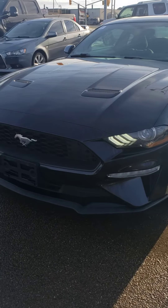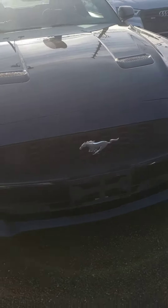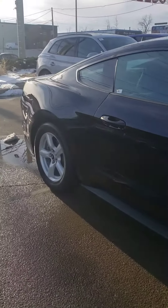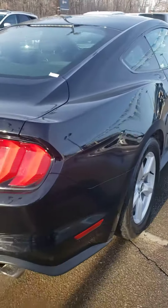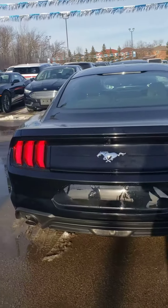Hey Rick, my name is Hamed from White Oak Ford Lincoln, and this is the video walkaround for the 2018 Ford Mustang that you had inquired about. This vehicle comes with a 2.3 liter turbo engine. You can reach me at my cell phone number 647-860-9797. Let me know what you think of this vehicle.